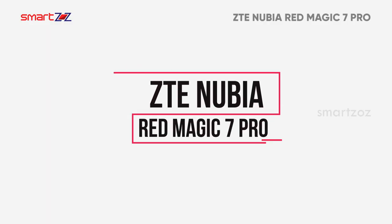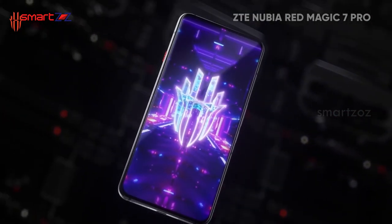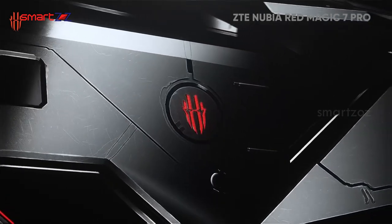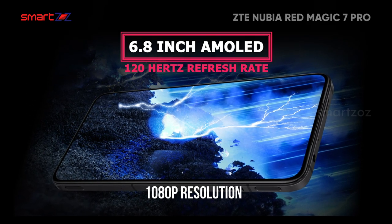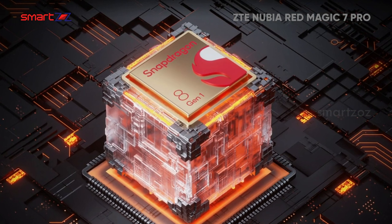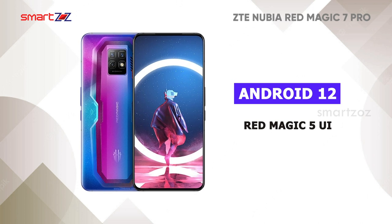ZTE Nubia Red Magic 7 Pro is a superb performer when it comes to gaming. Though it has a glass front and back, the design is interesting with a built-in cooling fan and an aviation aluminum middle frame. Pressure-sensitive zones are included and are handy while playing games. The screen is a 6.8-inch AMOLED with 120Hz refresh rate and 1080p resolution for bright colors. Nubia has used a new display panel for this device because of the placement of the under-display camera. It uses the Snapdragon 8 Gen 1 chipset and gives promising results under heavy use. The OS is Android 12 on top of the Red Magic 5 UI, which feels friendly for gaming settings.